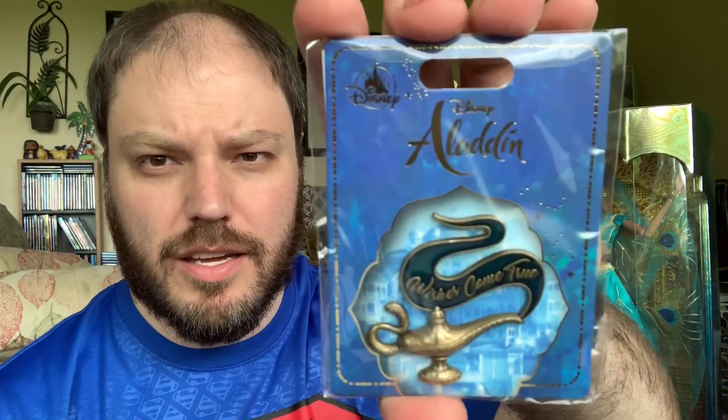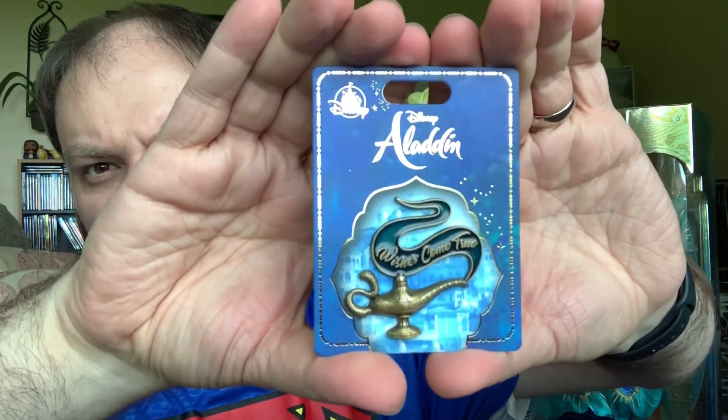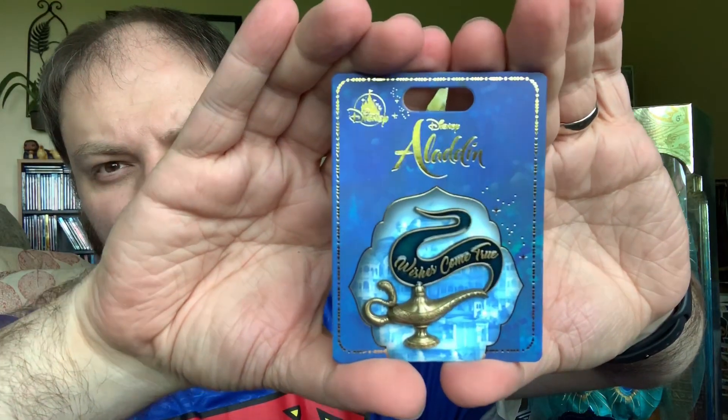The next thing I got — which I think is absolutely awesome — is the Aladdin's Wishes Come True pin, released especially for this movie. For every one purchased, Disney is donating one dollar to the Make-A-Wish Foundation. It's only nine bucks — go buy one, go buy ten. Make-A-Wish is an amazing organization that helps children. I picked it up at the register — they had them in a bowl and I just said throw one in my bag. Didn't think twice.